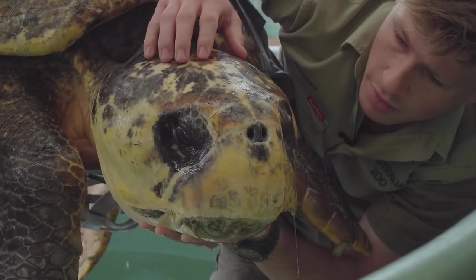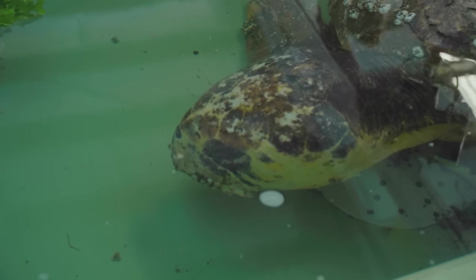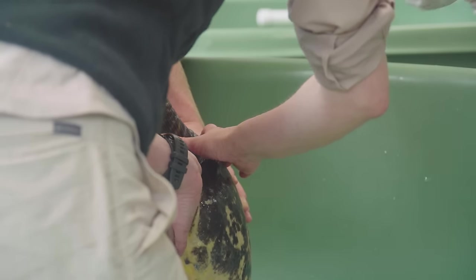He'd actually been suffering from a bit of a gut impaction when he first came in, so we were really worried that that was going to be a life or death sentence for him. But thankfully, with some pain relief and some fluid therapy, he managed to pull through.